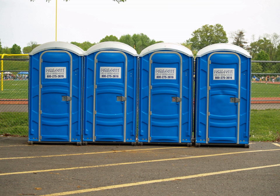Luxury portable toilets are commonly found at weddings, high-end events, charities, and movie shoots. The chemical toilets used on film shoots are known as honeywagons.